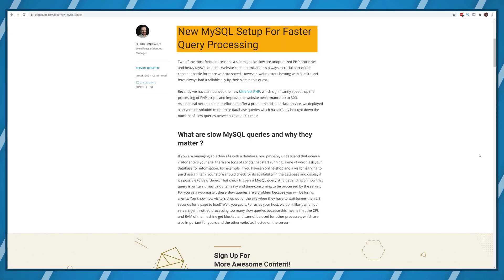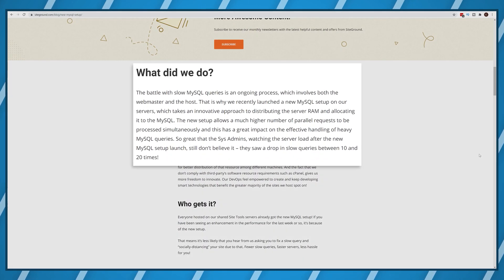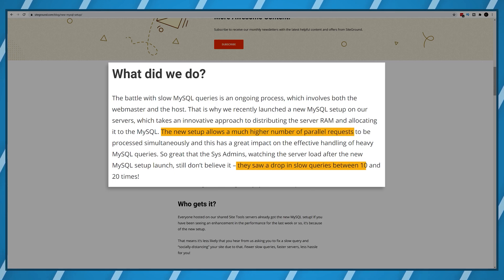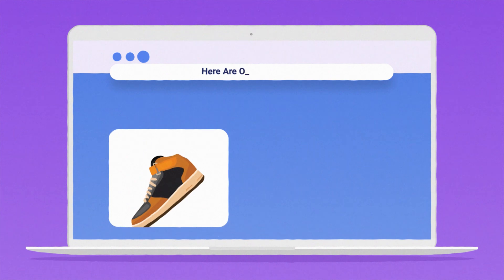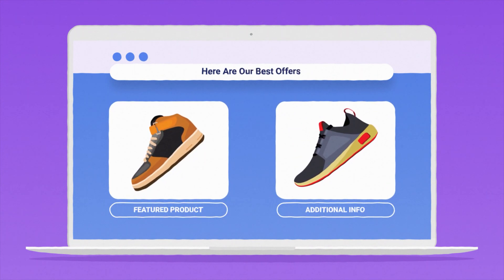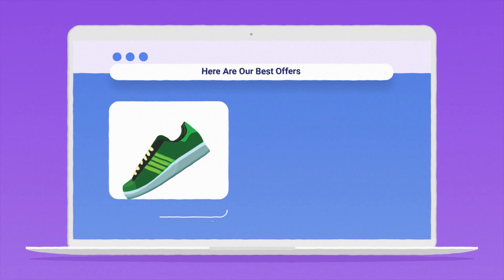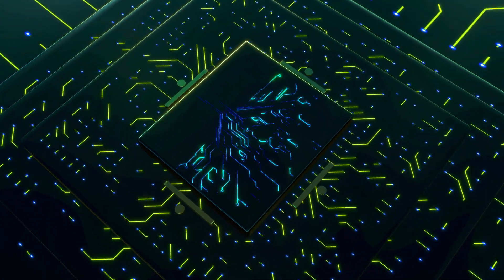SiteGround is using a new MySQL setup allowing their servers to handle simultaneous parallel requests, reducing slow query speed by 10 to 20 times. This is an extremely impactful thing if you're running an e-commerce store and you have visitors constantly browsing or buying products, since each click is a database interaction to check if it's in stock, etc.